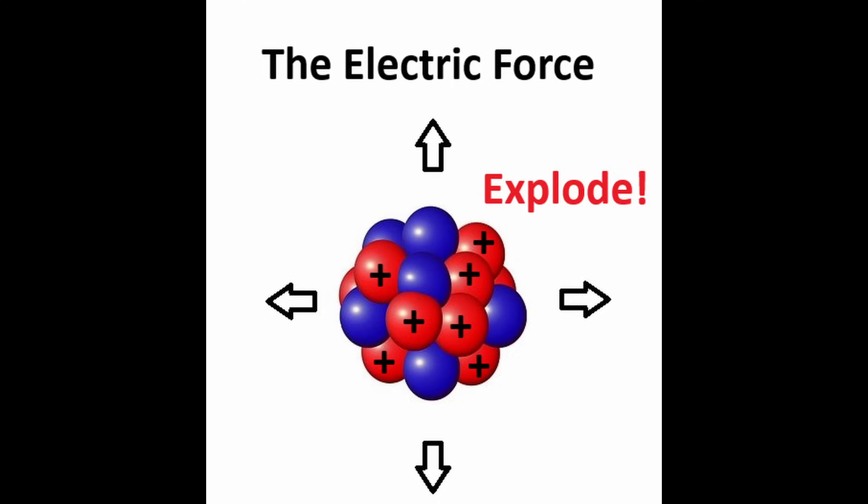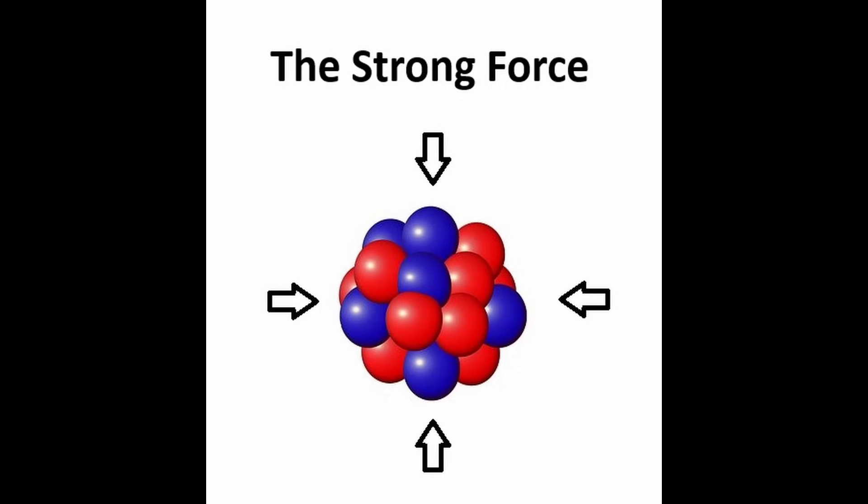If the strong force was not present, the nucleus would explode due to the repulsive electric forces between the positively charged protons. Yet, the strong force holds the nucleus together, overcoming the large repulsive electric forces. It is from this strong binding force from which nuclear energy is obtained.